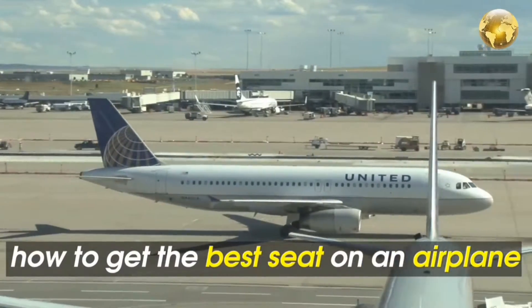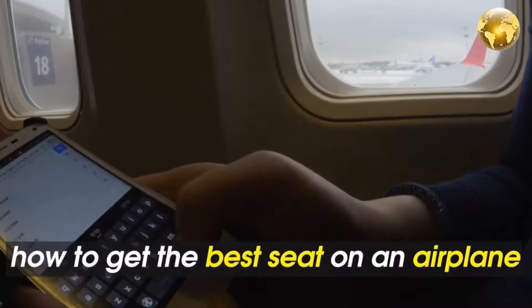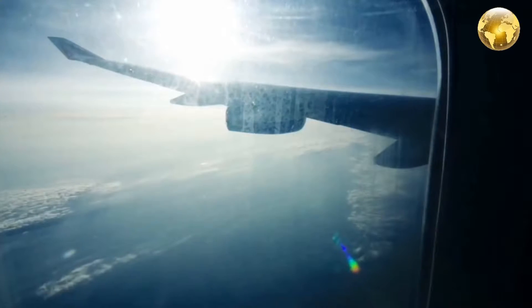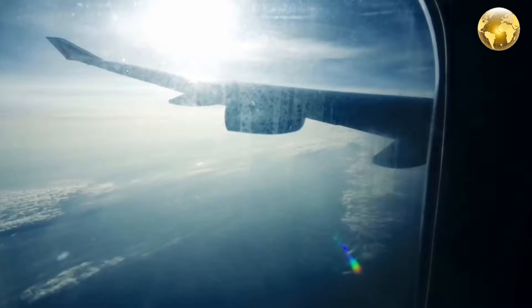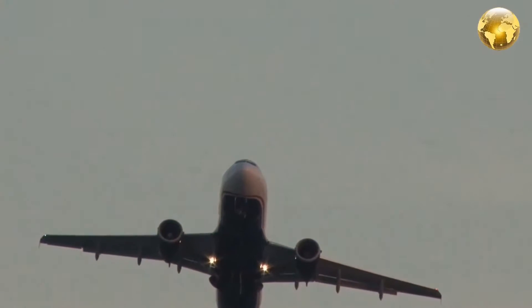When it comes to picking your seat on the plane, you may have your own preference, but the experts say there's actually such a thing as the best seat on a flight — especially if you don't want to spend extra. If you need to recline or want more legroom, those are basic things airlines keep taking away or charging for.